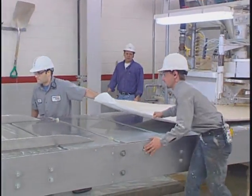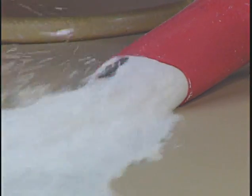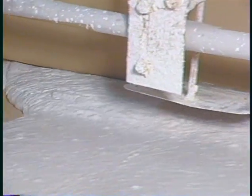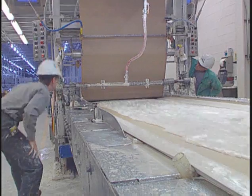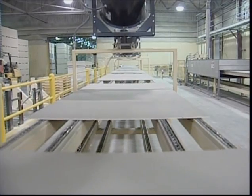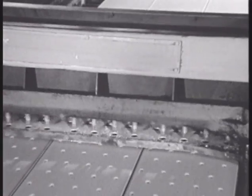Toward the end of the 19th century, Augustine Sackett discovered a method to control the setting time of gypsum and invented the process for making a gypsum core sandwiched between two sheets of felt paper. This product, typically known as gypsum board, began its phenomenal rise to prominence in the late 1940s as the nation's post-war building boom erupted.